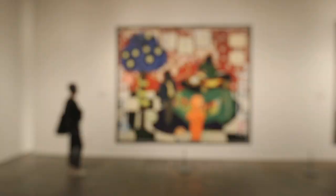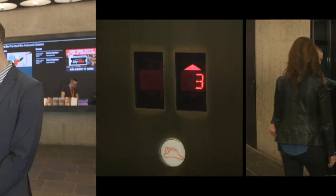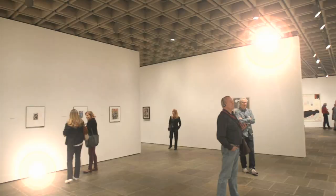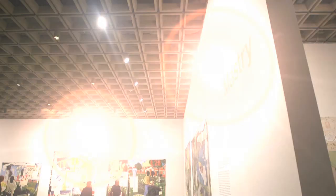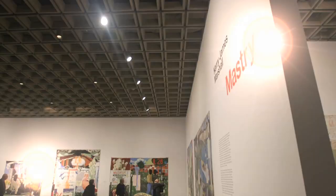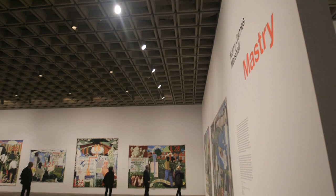There are three exhibitions in-house right now. The newest is a big first retrospective of the work of the Chicago-based painter Kerry James Marshall.